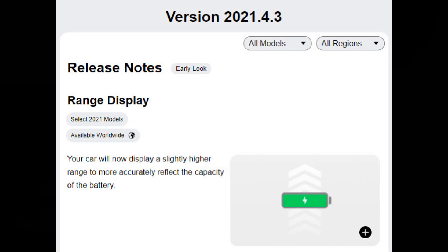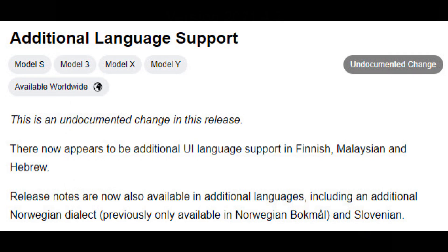The Not a Tesla App also said that the range display will show slightly higher range for certain select 2021 models. There's also some additional language support — looks like Finnish, Malaysian, and Hebrew for the UI language, and in the release notes, some dialects of Norwegian and Slovenian.